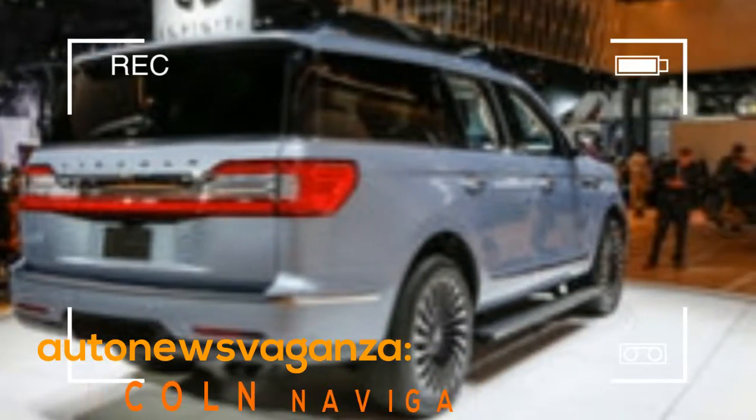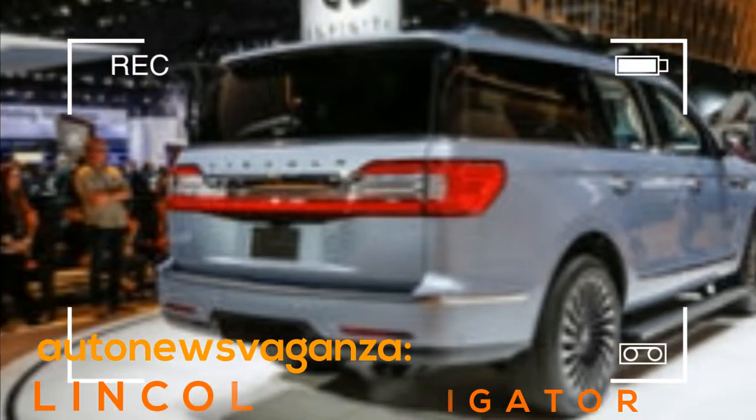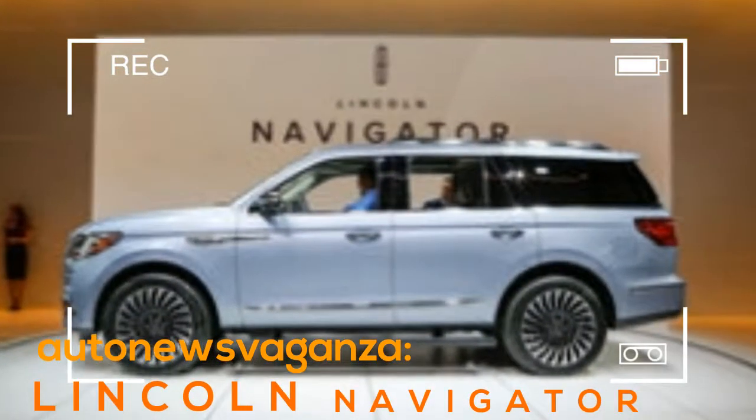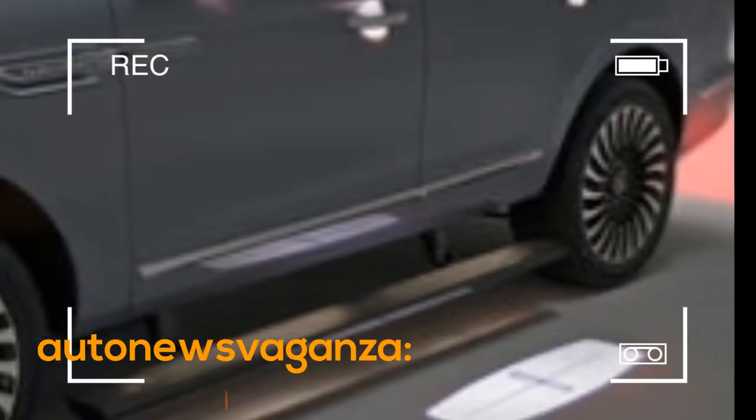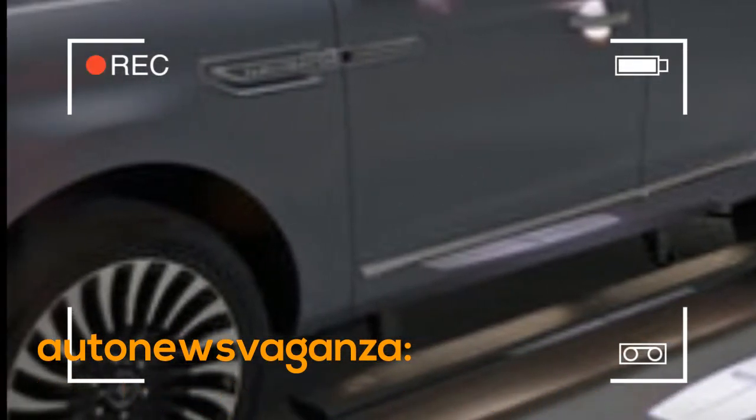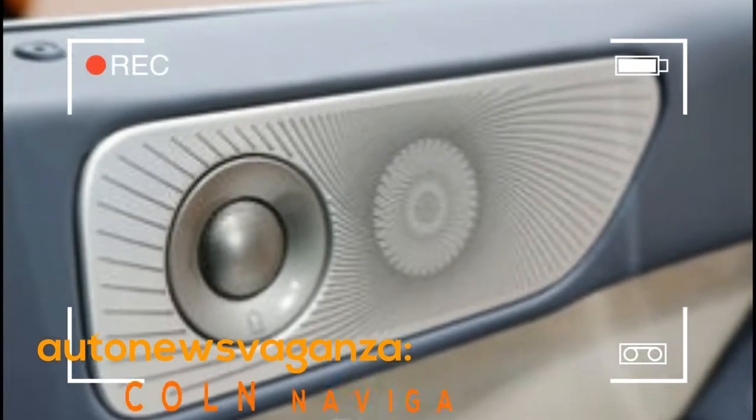In the third row, the only option is a 60-40 split bench with three seats, but the two sides power recline independently. Lincoln claims best-in-class second and third row legroom. All three rows have two USB ports and one 12-volt port each, plus a fourth in the cargo area, and there's also a 110-volt outlet.